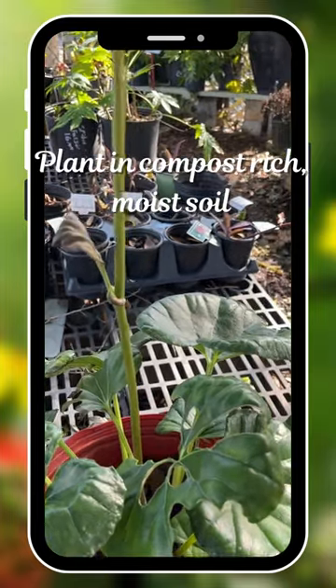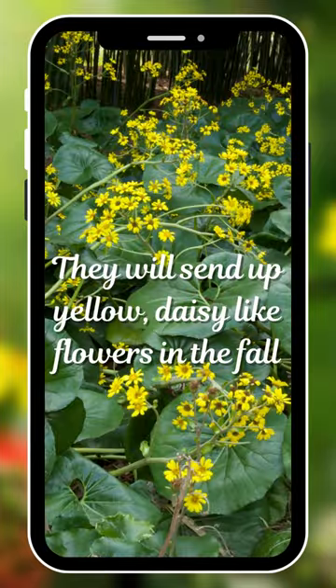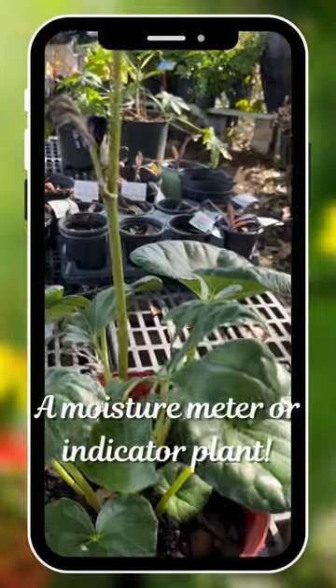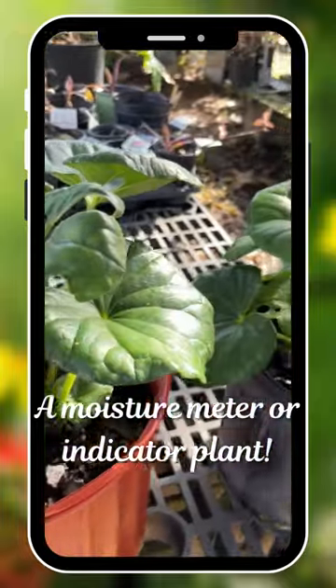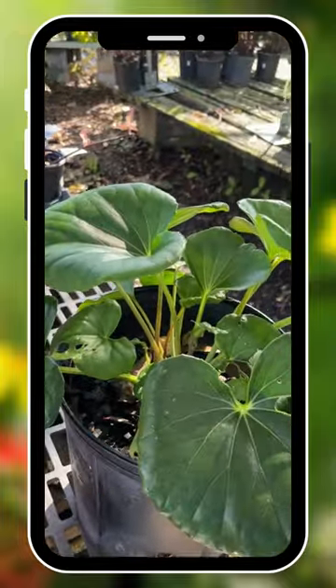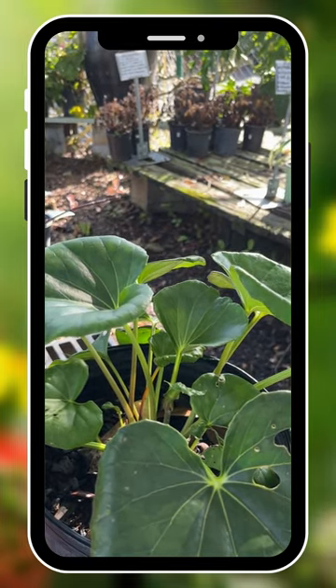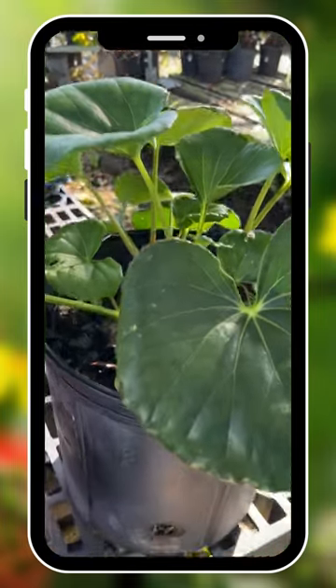It likes compost-rich moist soil. They're great moisture meters, as they'll be the first to let you know if the soil is too dry. They're very forgiving — they'll bounce back quickly from a wilted state once they're watered.